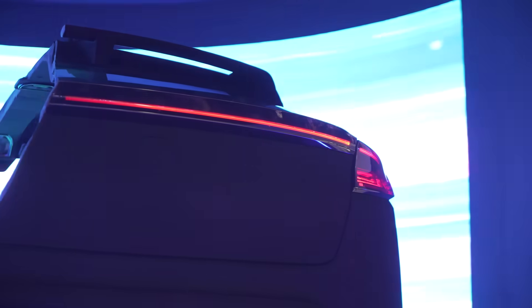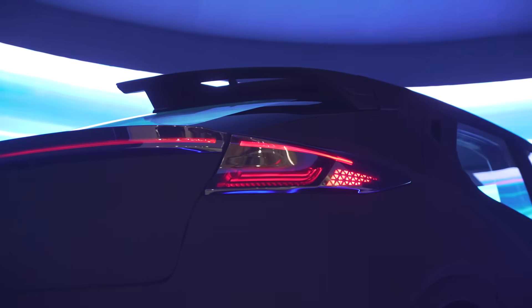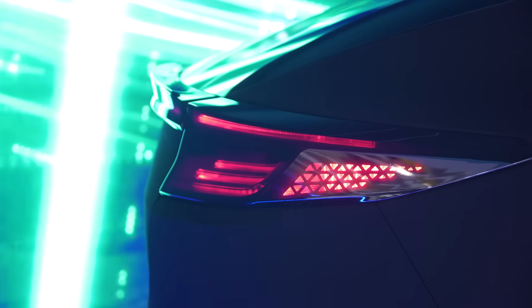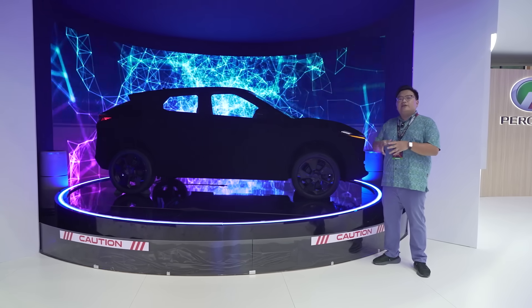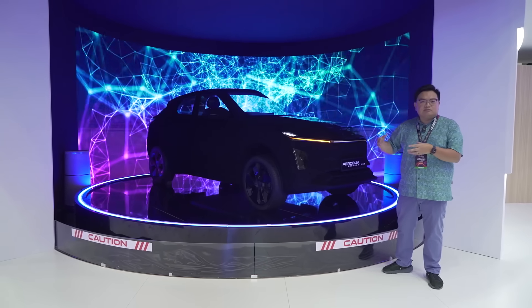At the back, it also has the usual full-width LED light bar, but with very sharp edges. I think it looks really cool, very sporty as well. I think this will fit Malaysian local taste far more than all those overly cutesy, rounded Chinese-style designs.